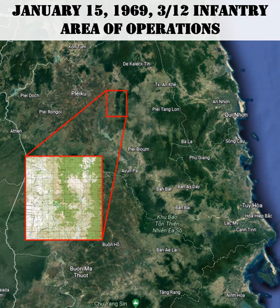Today I'd like to talk about January 15th of 1969 and what the battalion was up to. We'll see where the individual elements were located and what their primary mission was for the day. But before we do that I'll give you a little bit of a back story on the 3rd of the 12th.